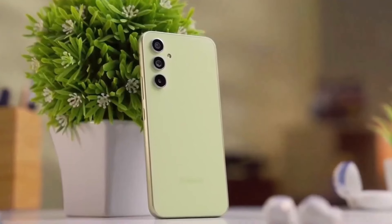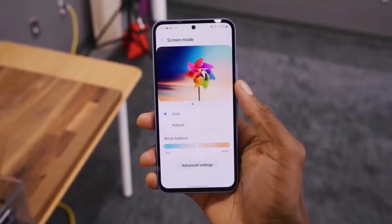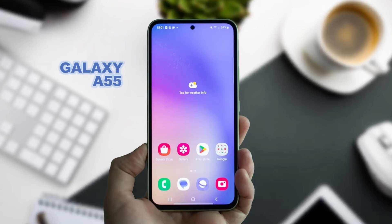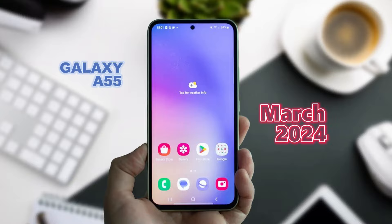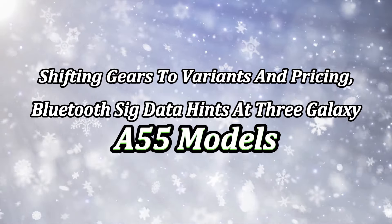Going by historical patterns, Samsung typically unveils its Galaxy A-series phones towards the end of the first quarter, so we can anticipate the Galaxy A55 to hit the stage around March 2024, following the release schedule of its predecessors.